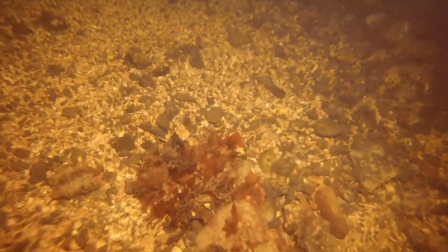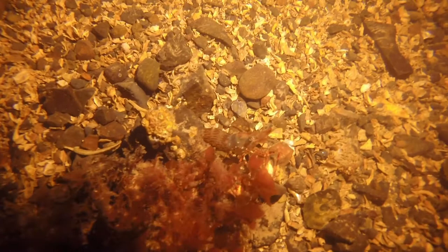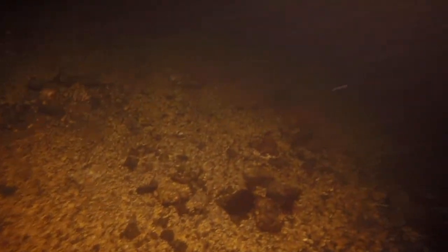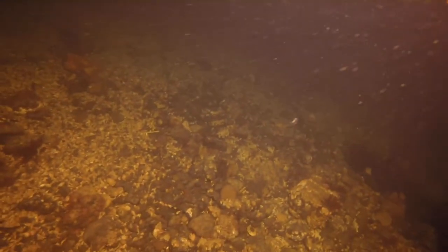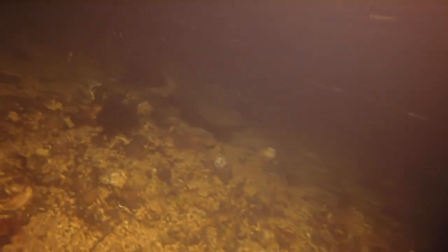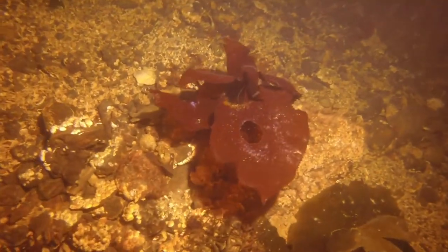I imagine night diving must be hard to keep your bearings of where you are, because you can't really see landmarks or anything. There's another coon-striped shrimp. I know for this site, at least the geographic nature — there's this nice slope. So by swimming out to the point, you kind of help get yourself oriented. You swim out one way with the slope to your left, then turn around and the slope will go up to your right. That makes sense for a location like that.